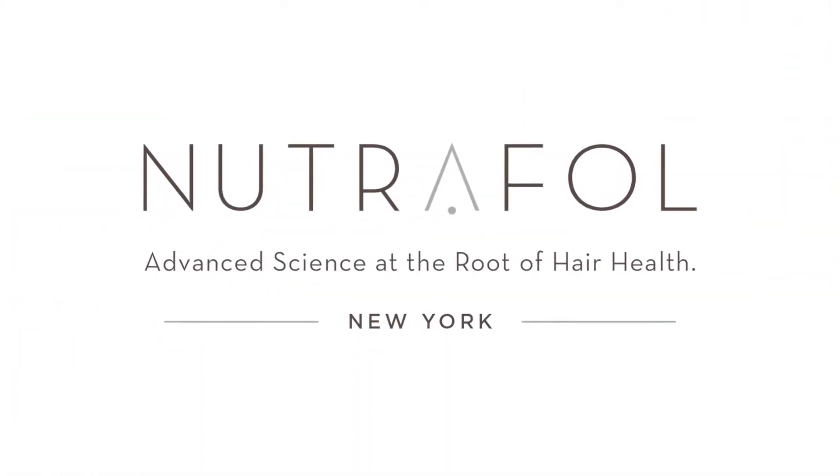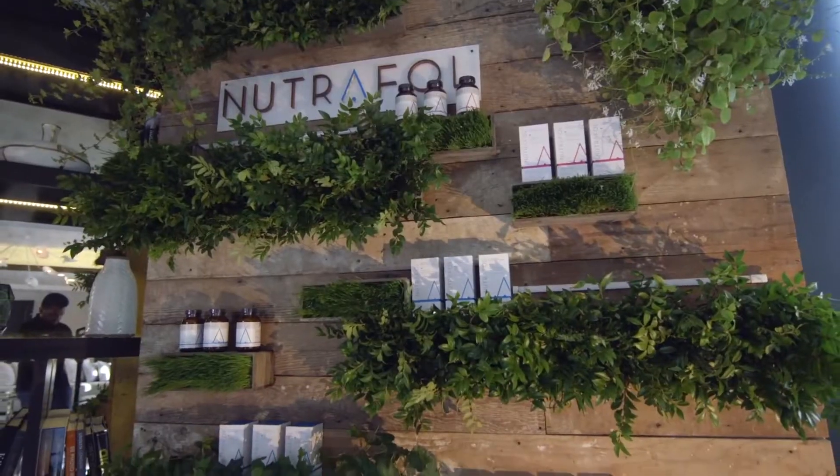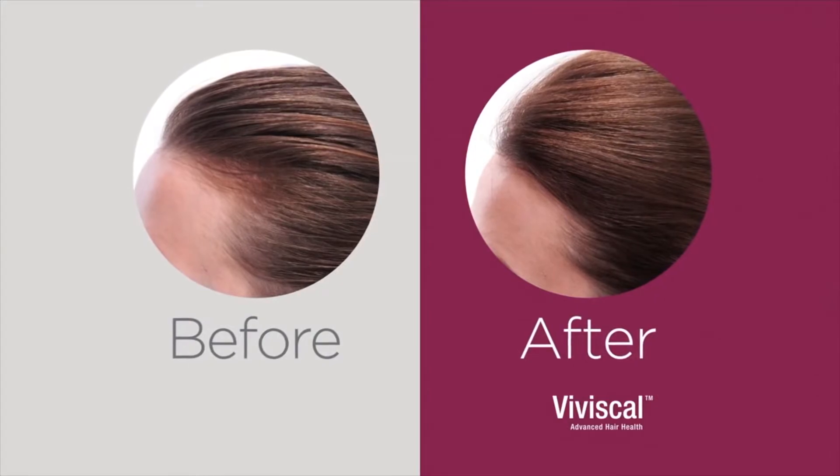Nutrafol is a supplement where everything is extracted from highly sourced ingredients. I explain to my patients when they ask if they can get the combination off the internet — it won't be as highly sourced and it won't be as good.